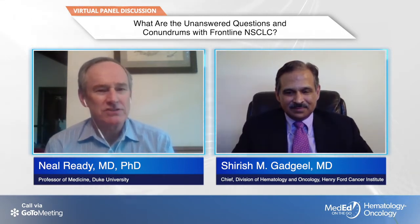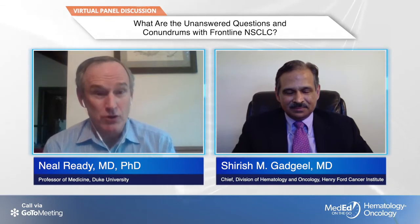Hi, I'm Dr. Neil Reddy. I'm a professor of medicine and a thoracic medical oncologist at Duke University in Durham, North Carolina. I'm here today with Professor Shrish Gajial from Detroit, who is also an expert in lung cancer. We're going to talk today about some unanswered questions in the treatment of non-small cell lung cancer.